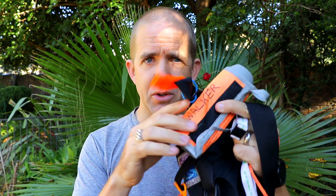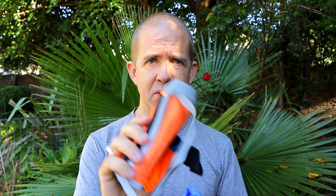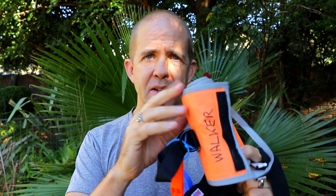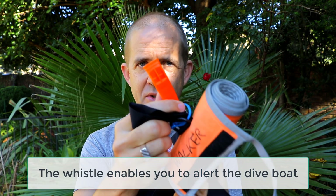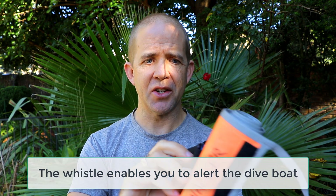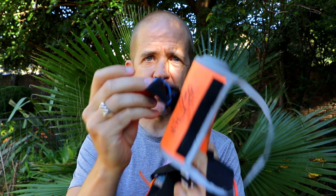I do a lot of scuba diving. Since I travel and have to travel light, one of the things I always have is this safety sausage — an inflatable tube that lets someone see you if you're separated from your group at the surface. But to get someone's attention, I also have a whistle attached to it with a tight knot. So this is always with me when I'm scuba diving. There's no shortage of places where you can attach them.